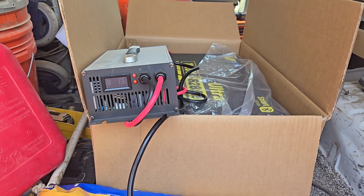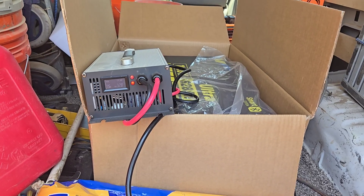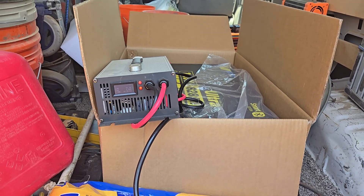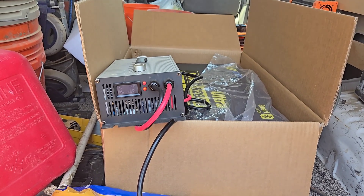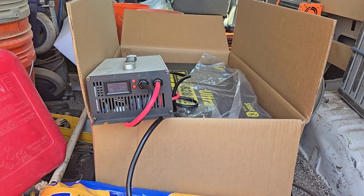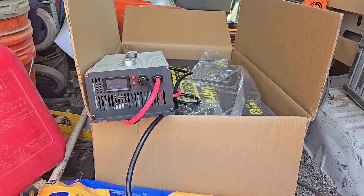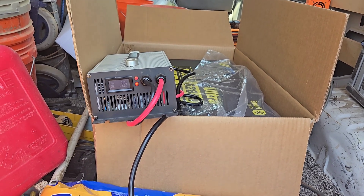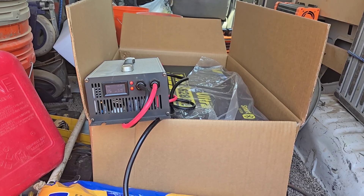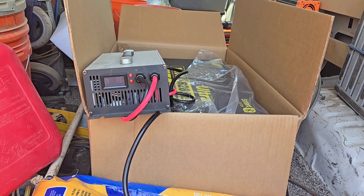Before I pause, I want to say that yesterday's special announcement was premature. I did double-check on it like I said I was going to, and they didn't mean they were going to give away a second battery — they were going to upgrade the battery from a standard 12 volt 100 amp hour to a 12 volt 100 amp hour smart battery with Bluetooth.